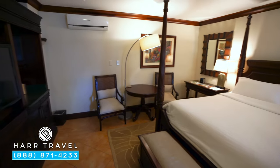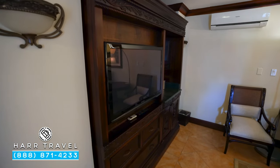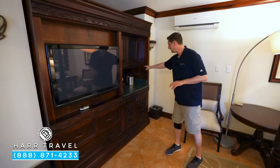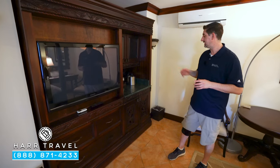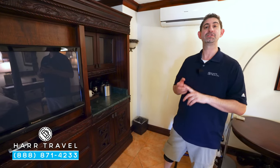Directly across, you'll find a table and two chairs, along with a large flat-panel TV with storage underneath, a coffee maker and tea kettle — replenished daily. There's also a mini fridge stocked with beer, wine, soda, and waters.